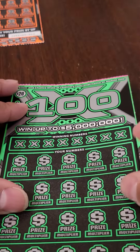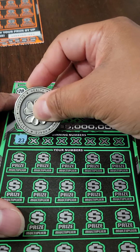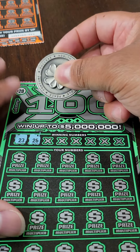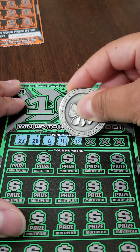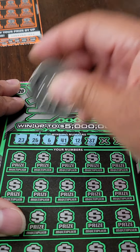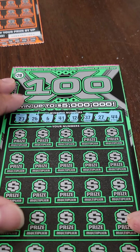All right, here we go. Ticket number one of two — let's get it. The winning numbers are 23, 26, 6, 41, 12, 37, 27, and 44.